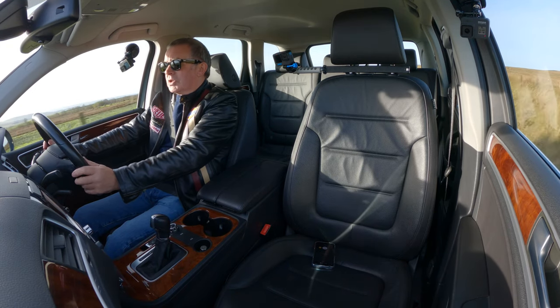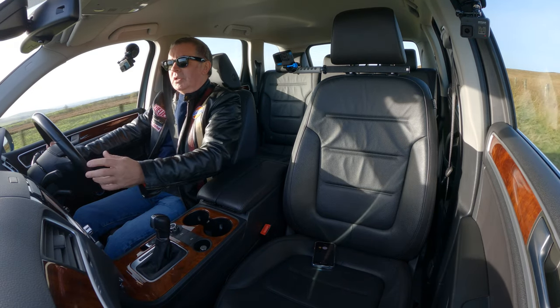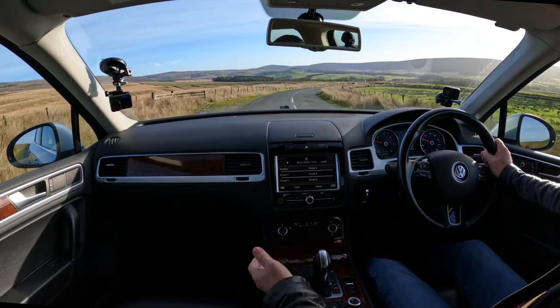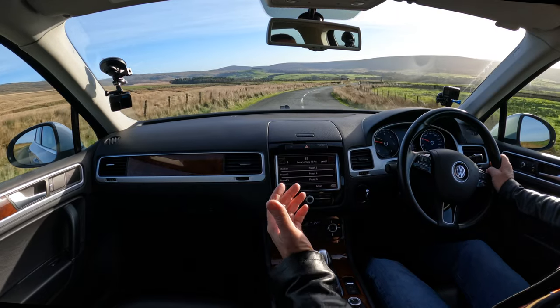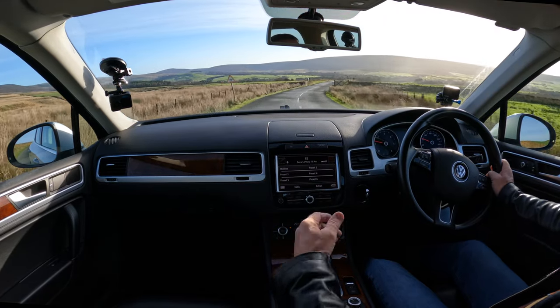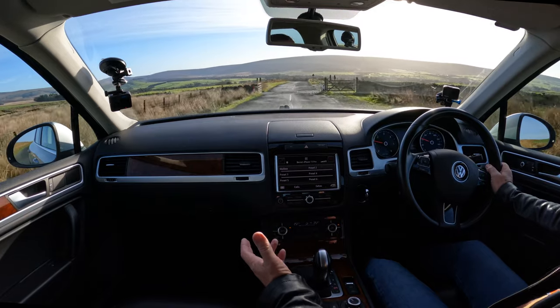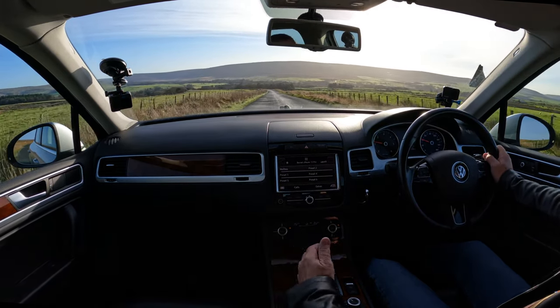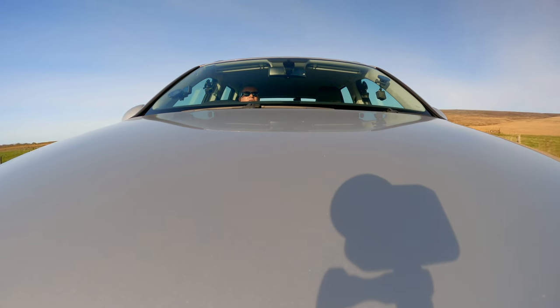Unless there's a switch somewhere else that I can't see, the car drives really well. They've not compromised the ride with big alloy wheels, which granted look better on the outside but drive awful, and low-profile tyres where you feel every bump in the road.